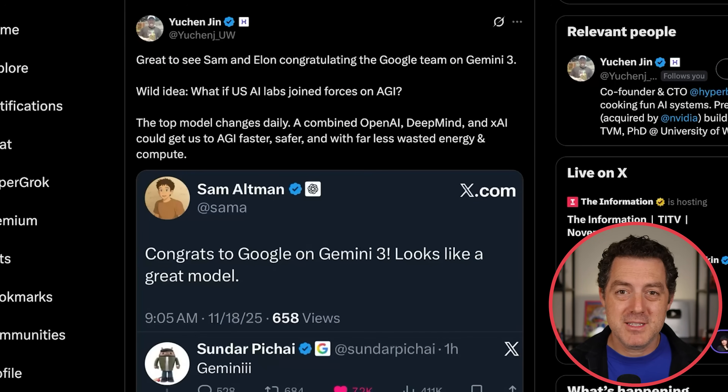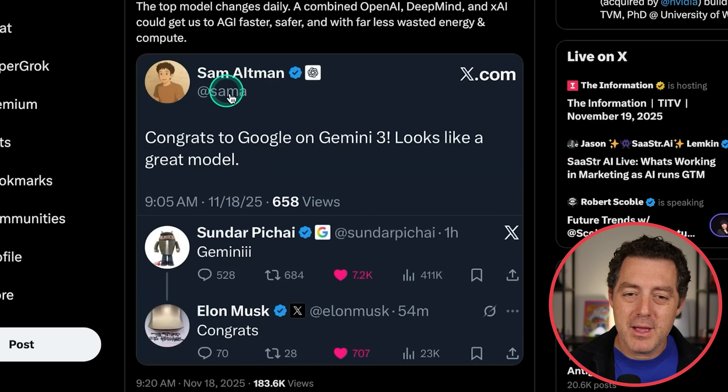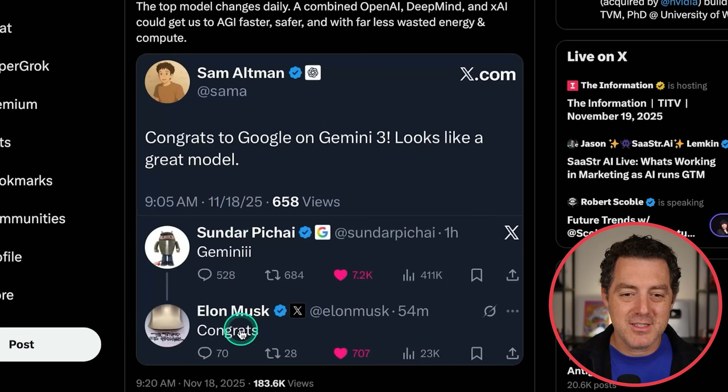We have a lot of positivity between frontier lab founders. Sam Altman is congratulating Google on Gemini 3: 'Looks like a great model.' We have Elon Musk also congratulating Sundar on Gemini 3: 'It is a great model.' I am very happy to see that they can all congratulate each other but also be hyper competitive, because that helps us as consumers of these products.